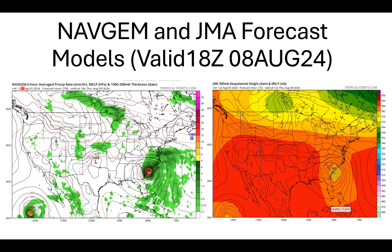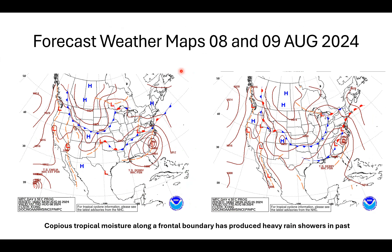The NAV GEM — the Navy Global Environmental Model — for 12Z, valid for 2 p.m. Eastern Daylight Time this Thursday the 8th of August, is showing a 974 millibar central pressure for Debbie just offshore South Carolina, about to make landfall. Over here on the right is the Japanese Meteorological Agency showing 500 geopotential heights and mean sea level pressure — a 999 millibar central pressure for Debbie sitting just off the coast of South Carolina, very similar placement to the NAV GEM.